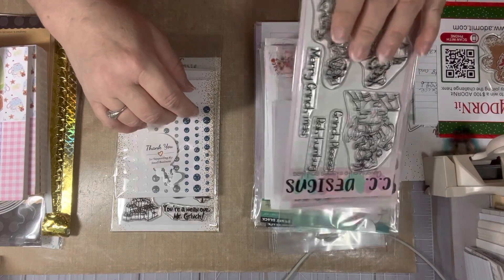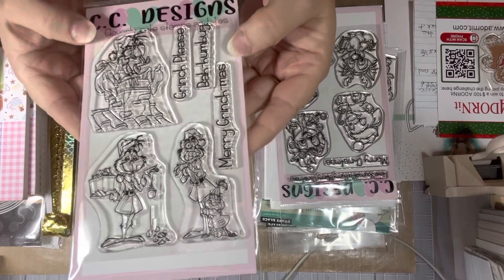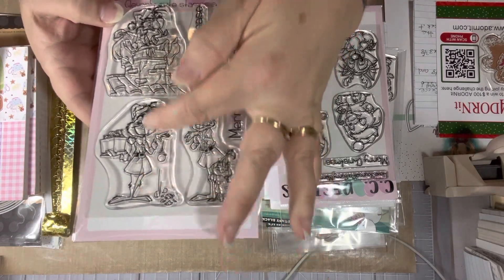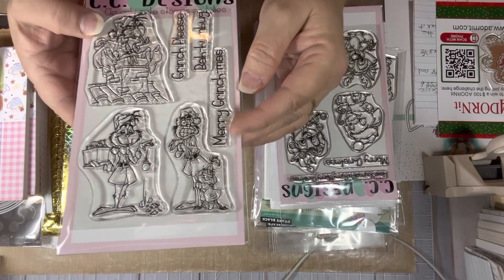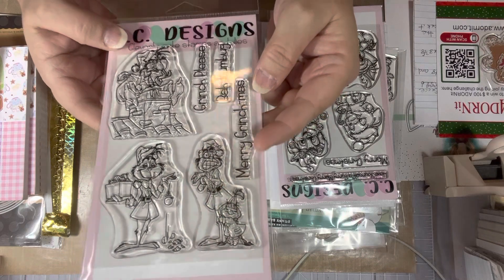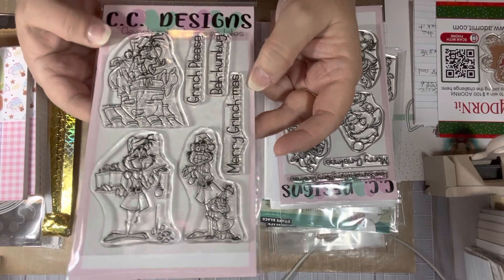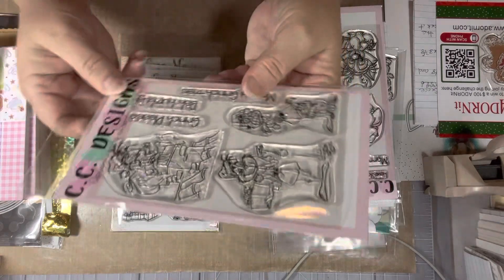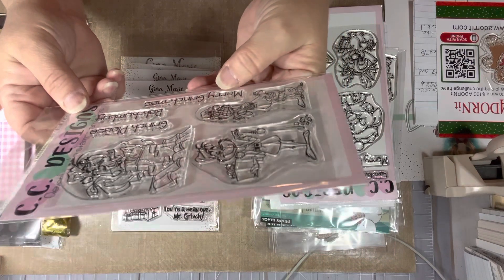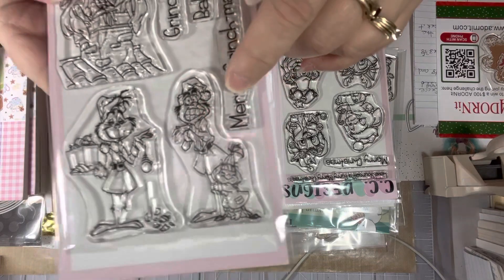Then I went over to CC Designs, and this is the Grinch stamp they have. It's really, really cute — it's the whole actual Grinch. I've seen projects from the design team and on Pinterest, and the cards were so cute I had to grab this stamp set. The sentiments say 'Grinch please,' 'Bah humbug,' and 'Merry Grinchmas.' This face just kills me — look at the face, he's so funny.